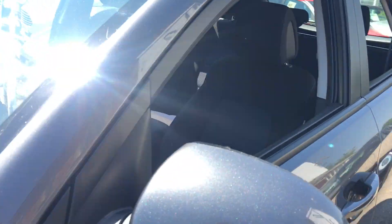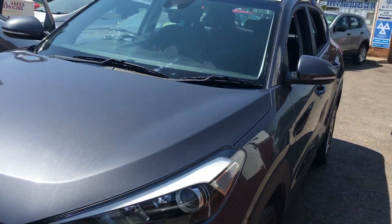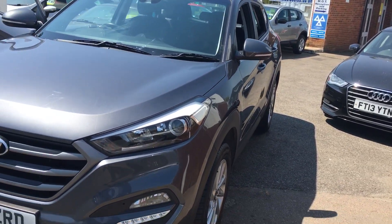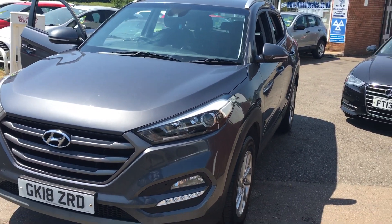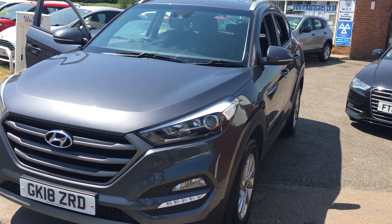So there we have it — the Hyundai Tucson. If you fancy a test drive, we are open 7 days a week. Just come along with your driving licence and we'll get you out for a test drive to see what you think of it. Thanks ever so much for your time and we look forward to seeing you soon.